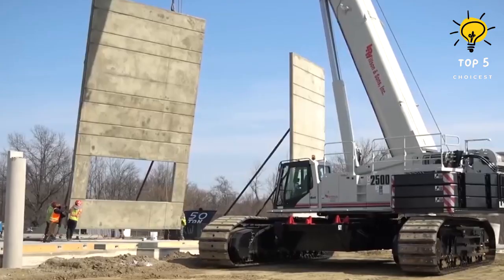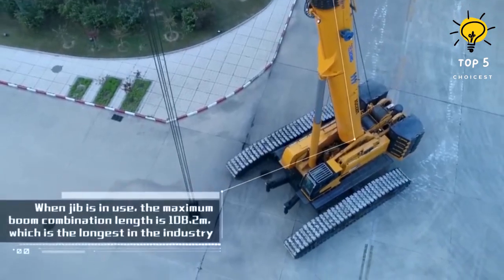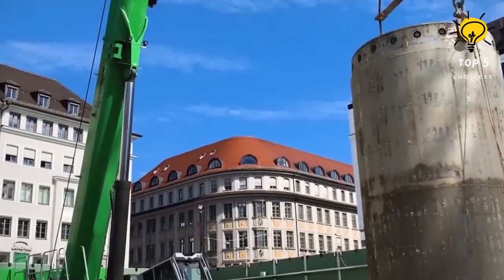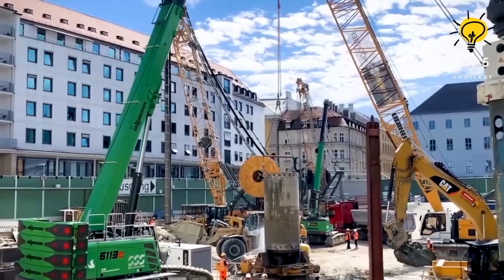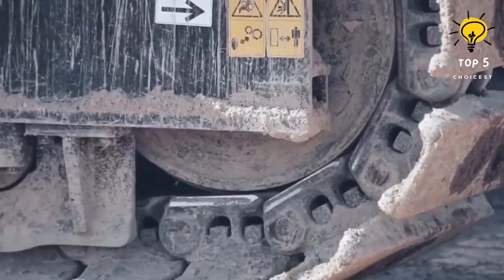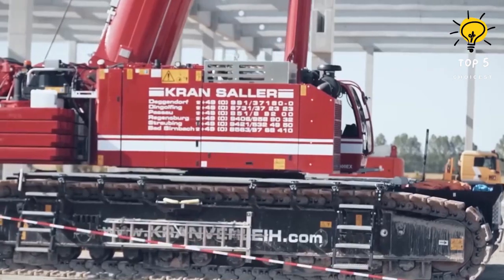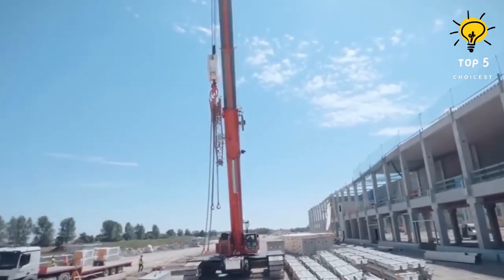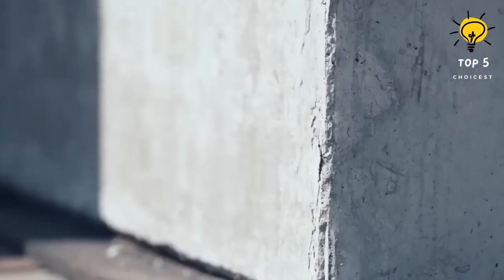Telescopic crawler cranes are impressive all-terrain cranes with excellent stability and maneuverability. They are designed to combine the benefits of a telescopic boom with the mobility of a crawler, making them versatile and powerful, capable of lifting heavy loads in various terrains and conditions. The crawler tracks ensure stability and enable the crane to easily navigate rough terrain.